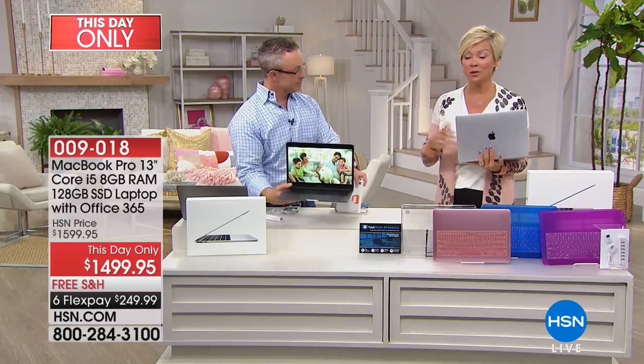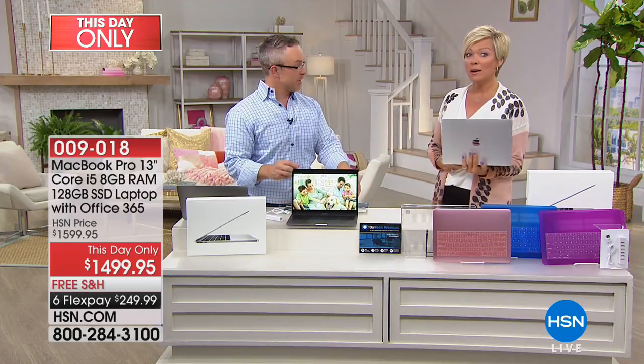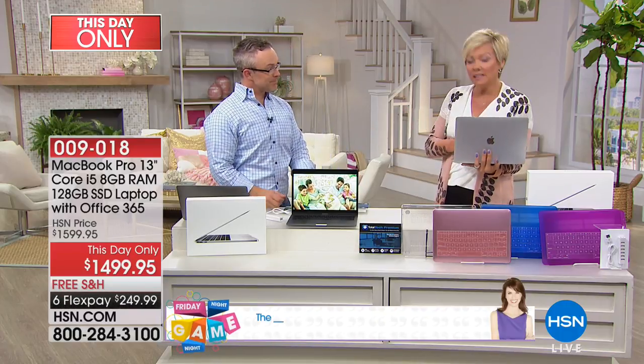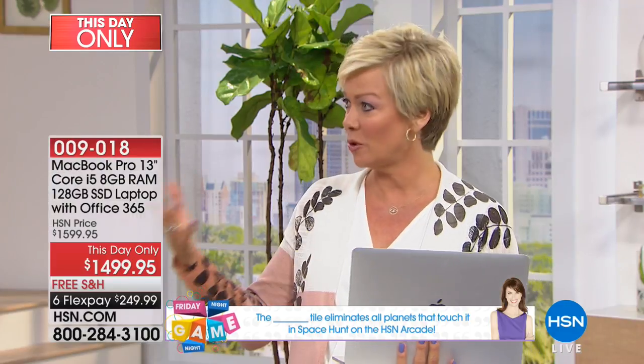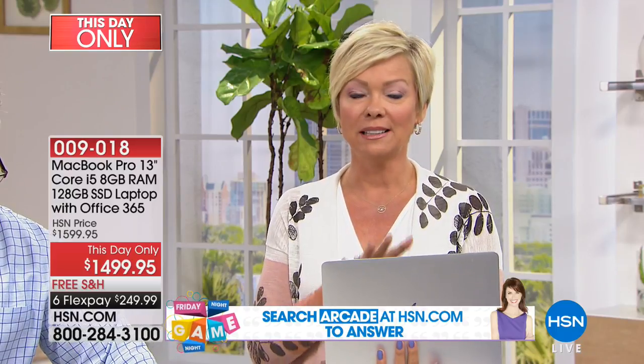I was telling Bill before the show — when my son was graduating high school to go to college, he went to the Boston Conservatory, and the MacBook Pro was his graduation present back in 2014. He still has it to this day. And even though it's got a few sticky keys from years of heavy use, this is such an amazingly user-friendly system.